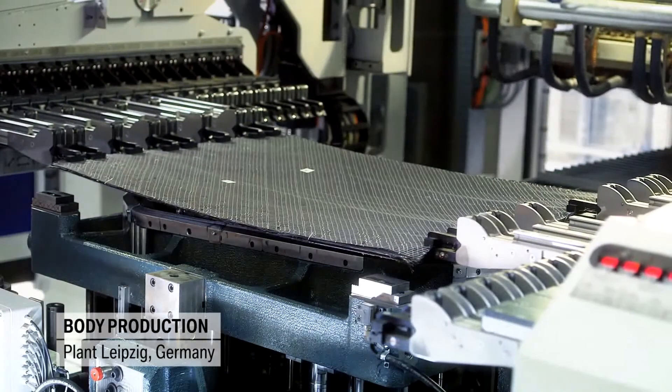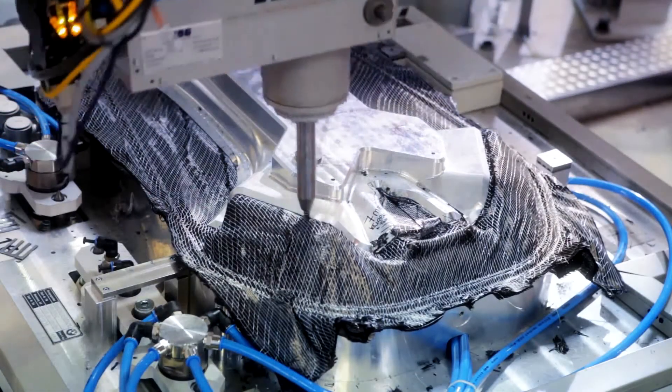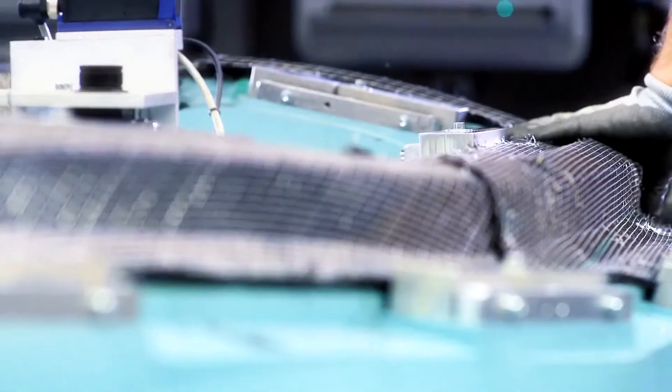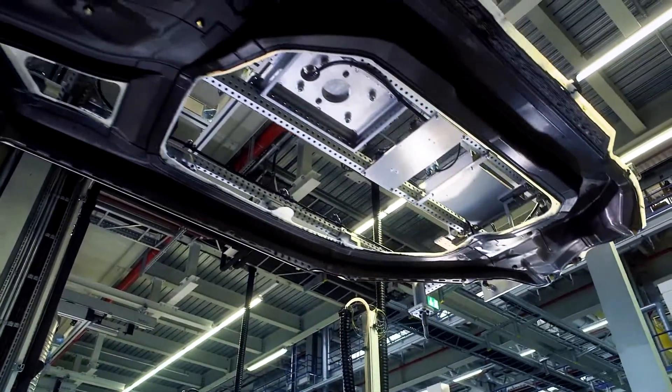In Leipzig, they are then cut to size, stacked, preformed, and hardened using resin. The parts are then bonded to form the passenger cell — 50% lighter than steel and 30% lighter than aluminum. BMW debuts large-scale industrial processing of carbon, a first in the motor industry.